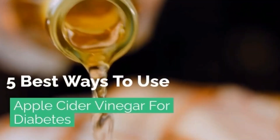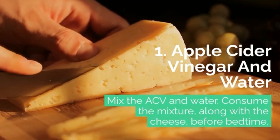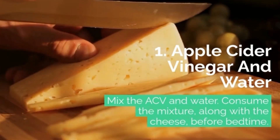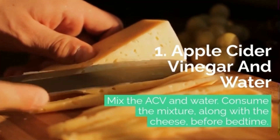5 Best Ways to Use Apple Cider Vinegar for Diabetes. 1. Apple Cider Vinegar and Water: Mix the ACV and water. Consume the mixture, along with the cheese, before bedtime.